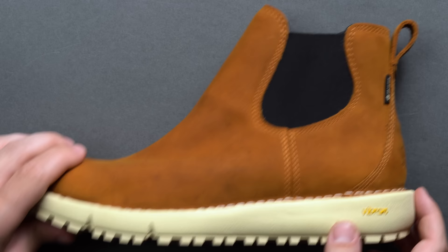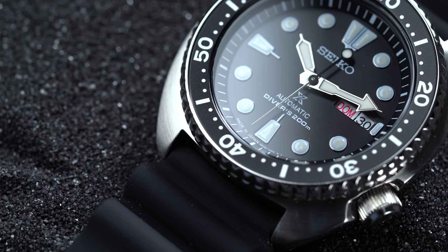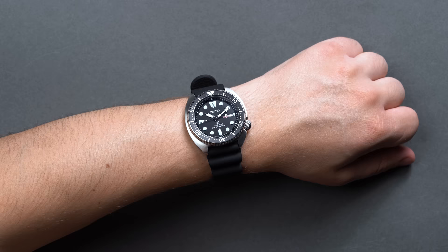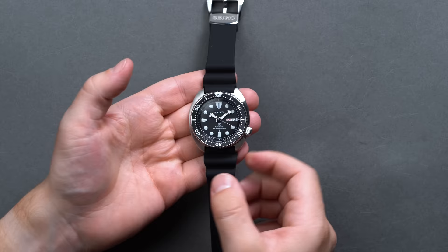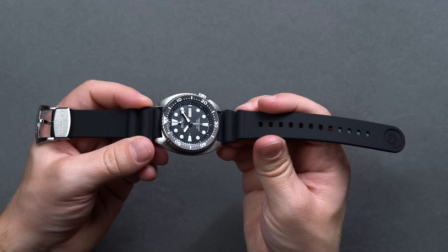Seiko's Pro Specs line is short for Pro Specifications, so any reference using this moniker is going to have ridiculously hard-wearing build qualities that will hold up to just about any conditions you'd encounter day-to-day. There are many Seiko Pro Specs, all of which build in considerable water resistance. We'll highlight one of our absolute favorites — the iconic Seiko Turtle — that stands as a testament to Seiko's diver prowess with 200 meters of durable water resistance and a handsome design.